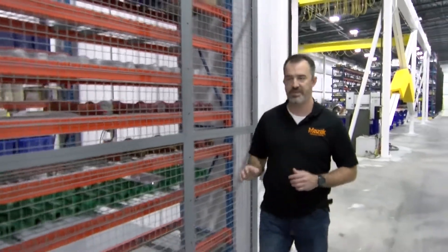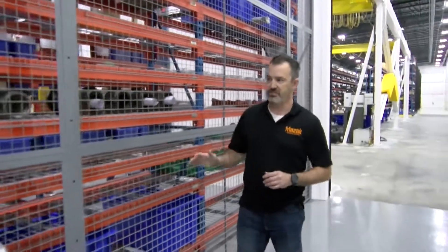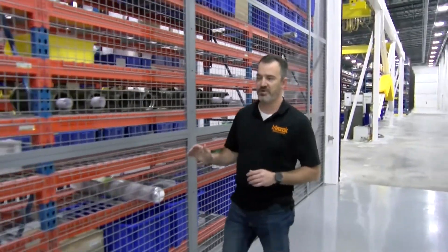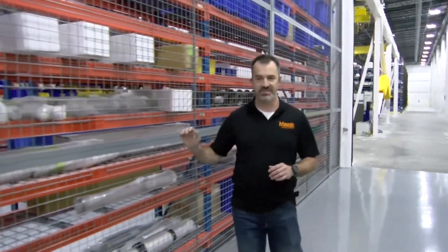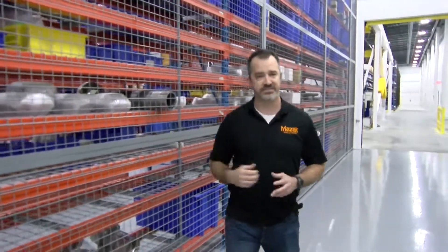The next area is our parts cage. There's roughly six million dollars in parts in this cage and about five thousand parts at any given time. This is what sets us apart from our competition — no one in the industry has this much inventory on hand for spindles. This is what guarantees a 95% same-day stock.